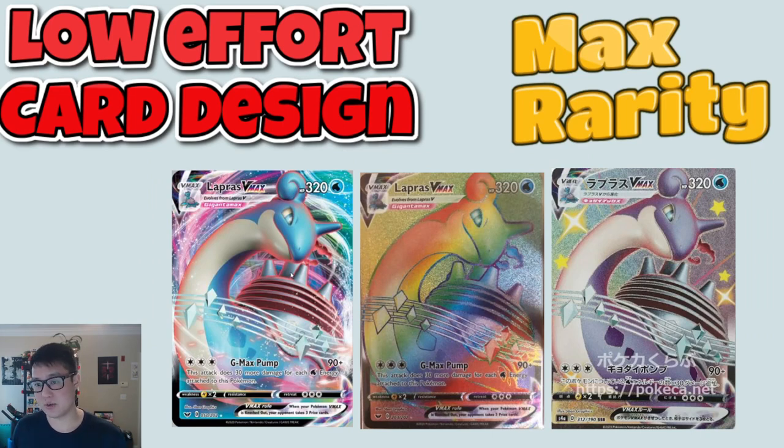I feel like those days of tolerating low-effort design are over. We're in a new era where not only is it low-effort card design, but they are adding new max rarities — which I'm very much not a fan of. Take Lapras for example in Sword and Shield: you get the regular, then the rainbow — the rainbow being the max rarity — and now you also have the shiny one to chase as well. It's in a completely different set, so it feels kind of cash grabby and super low effort on the part of the Pokemon Trading Card Company. Hidden Fates was the first time so they got away with it, but if this continues over and over, the shiny sets will become less special.